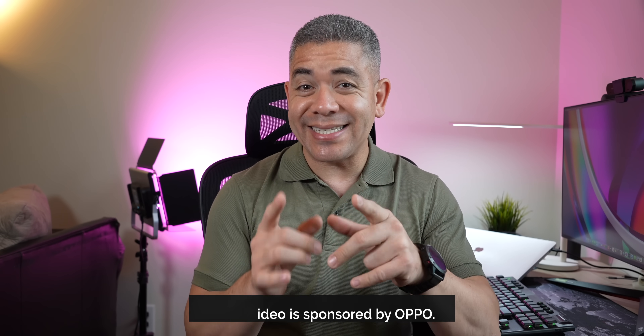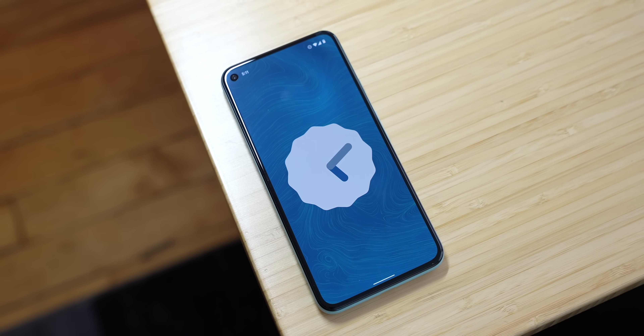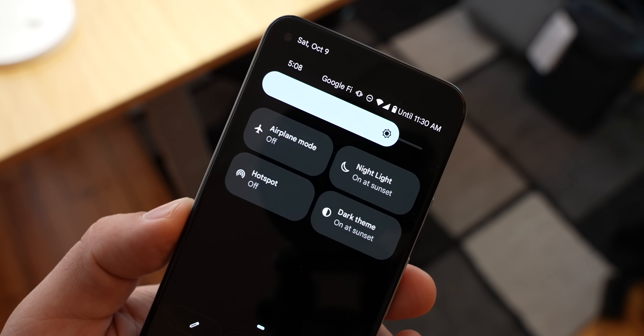We're kind of used to Android updates being loaded with features, but on a visual iteration of what we know, which makes sense. Drastic changes are usually polarizing and can make or break the user experience. Material U is precisely that — it's impactful and substantial in its visuals, which means it's very different to the Android we know. So much so that even if I've been using it since the launch of the public beta, I still haven't gotten around to liking it, and that's actually not a good thing.